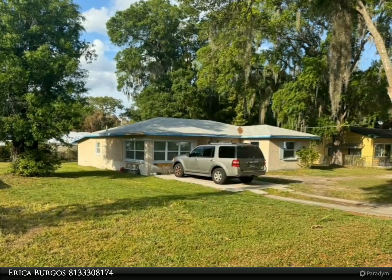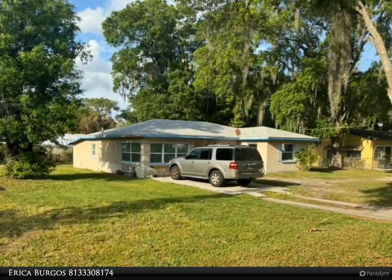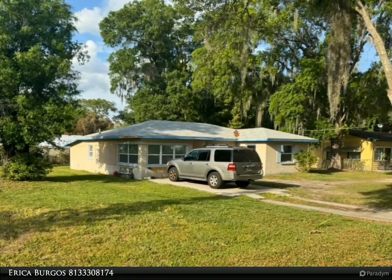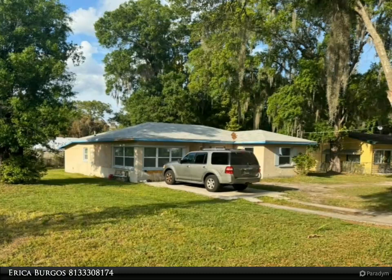Outside, the expansive backyard — whether hosting barbecues or enjoying peaceful moments in nature — offers endless possibilities for enjoyment and relaxation. Conveniently located near parks, schools, and shopping amenities, this meticulously remodeled home offers the perfect balance of comfort, convenience, and style.